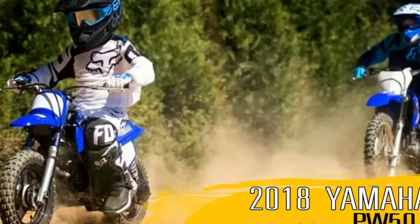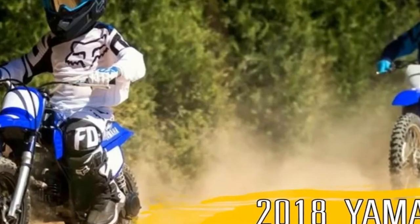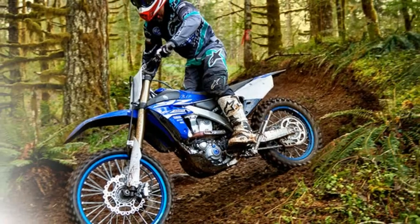There's no gear shifting to worry about. The 50cc 2-stroke engine drives through a fully automatic gearbox for simple twist-and-go performance.